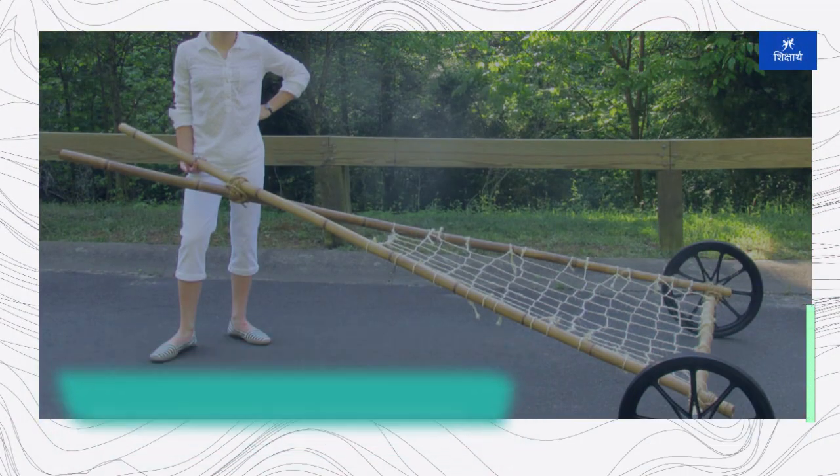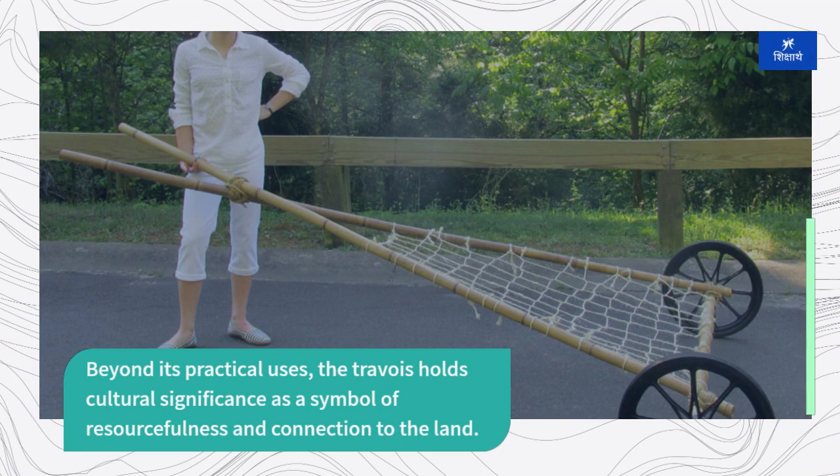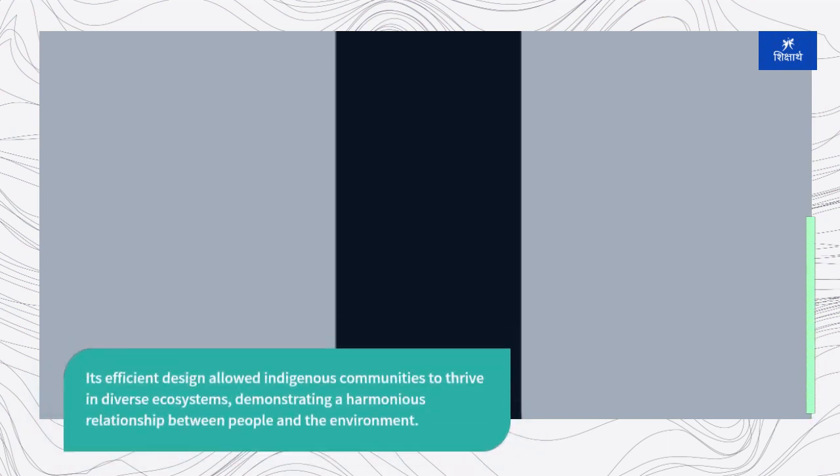Beyond its practical uses, the travoir holds cultural significance as a symbol of resourcefulness and connection to the land. Its efficient design allowed indigenous communities to thrive in diverse ecosystems, demonstrating a harmonious relationship between people and the environment.